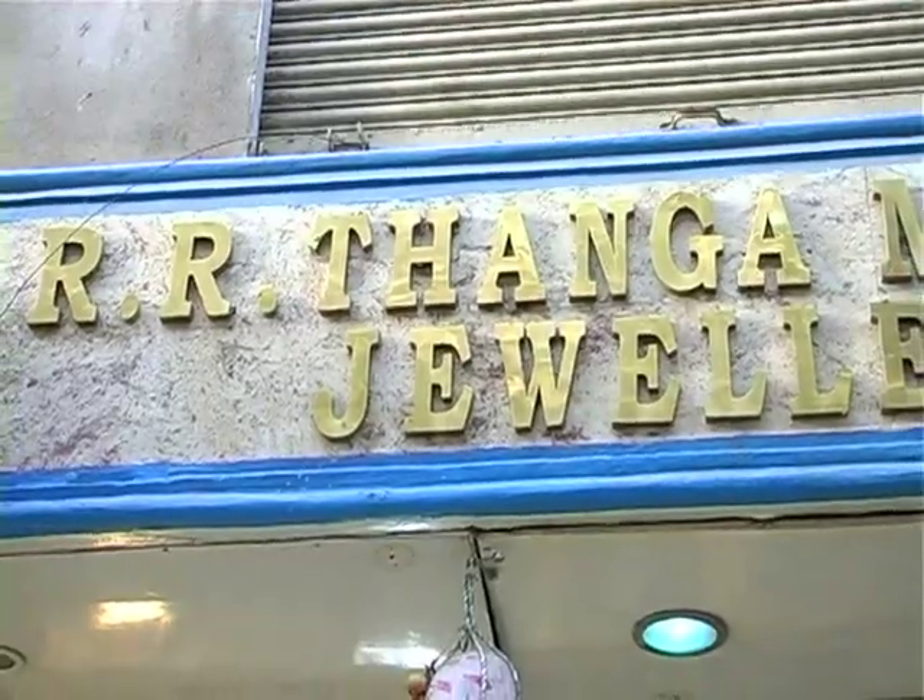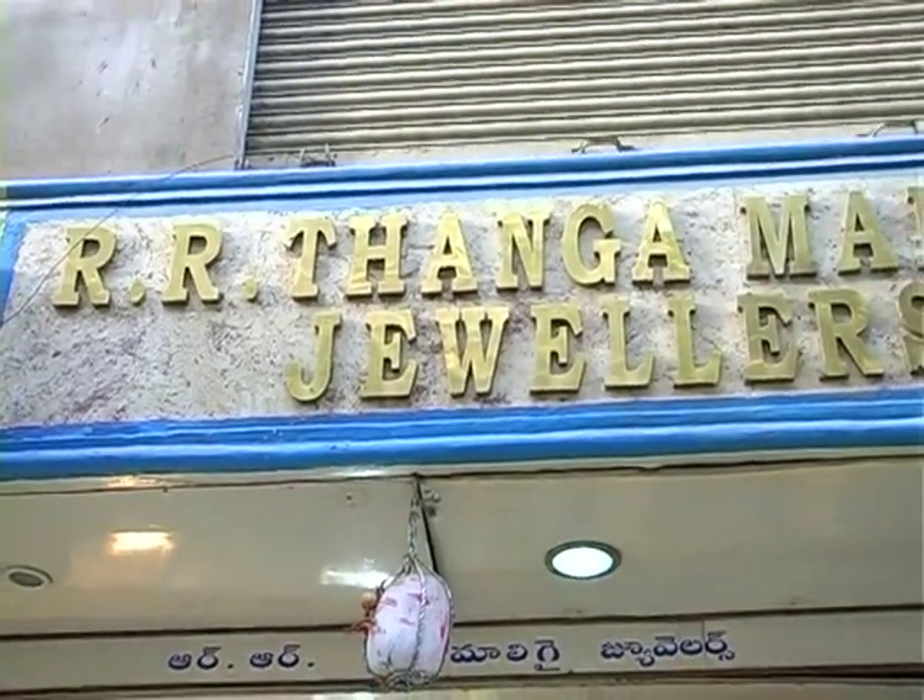Hi, hello, welcome to Shopping Card. I am going to show you the jewelry design of the Jooliards — the jewelry design of this shop. So, let's check it out.